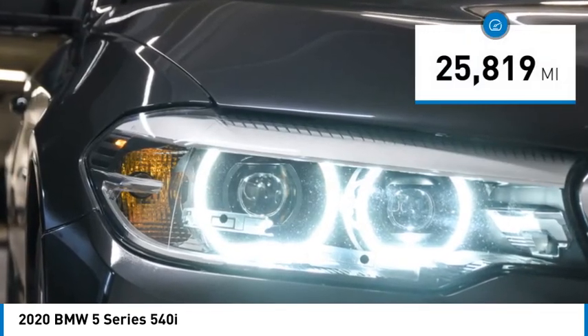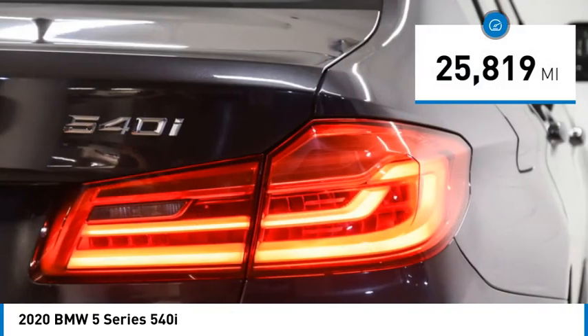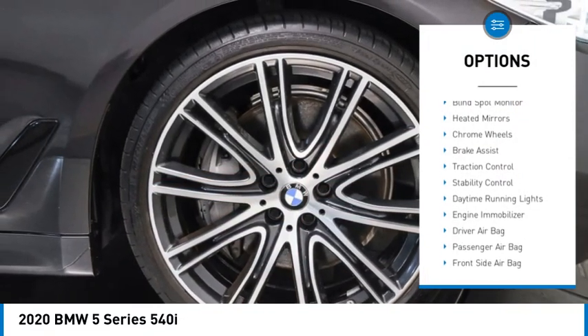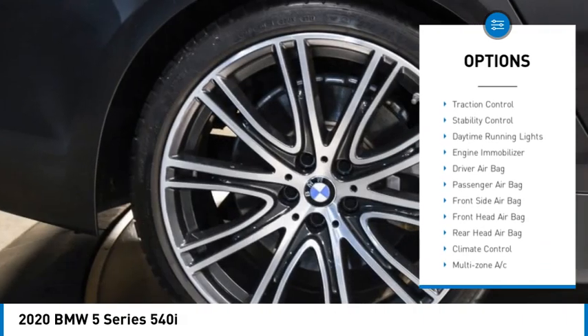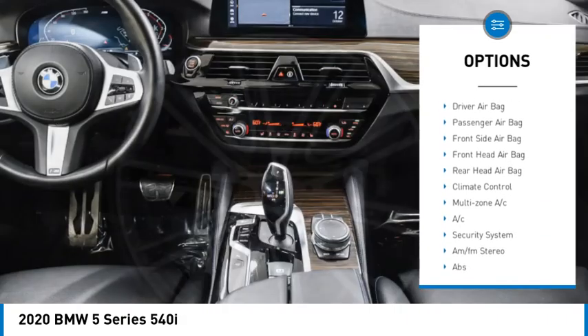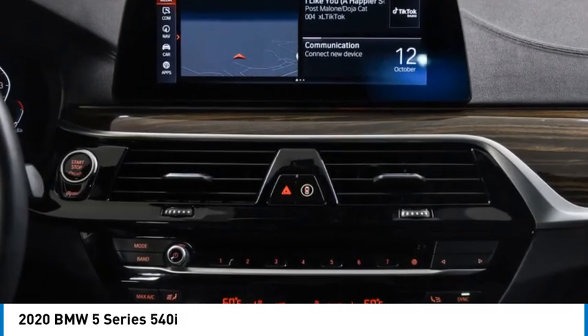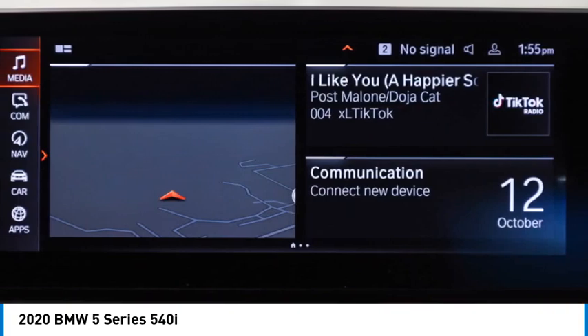This vehicle has less than 30,000 miles. Here are some of this vehicle's great options: rain sensing wipers, tire pressure monitor, blind spot monitor, heated mirrors, chrome wheels, brake assist, traction control, stability control, daytime running lights, engine immobilizer.